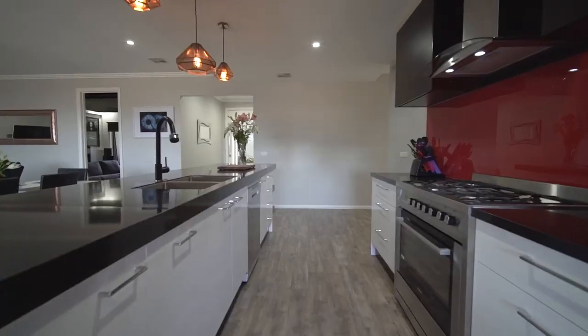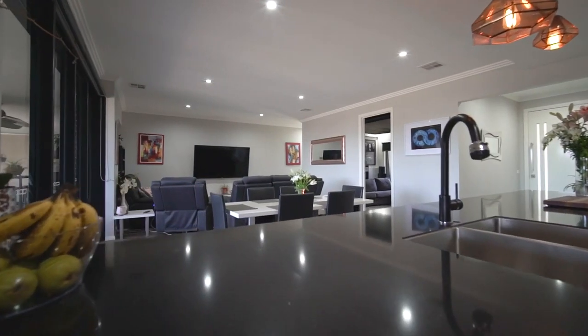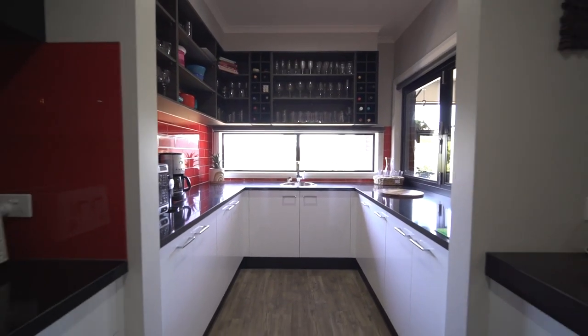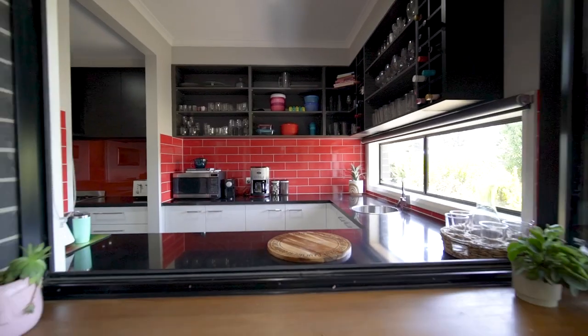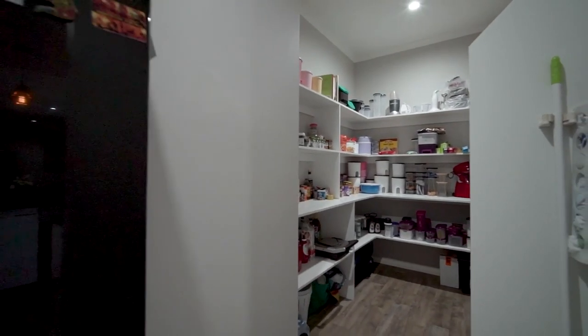The kitchen is fabulous, offering striking feature stone counters, a 900mm stove, butler's pantry with servery window out to the entertaining space, and an additional walk in pantry that homes your fridge.